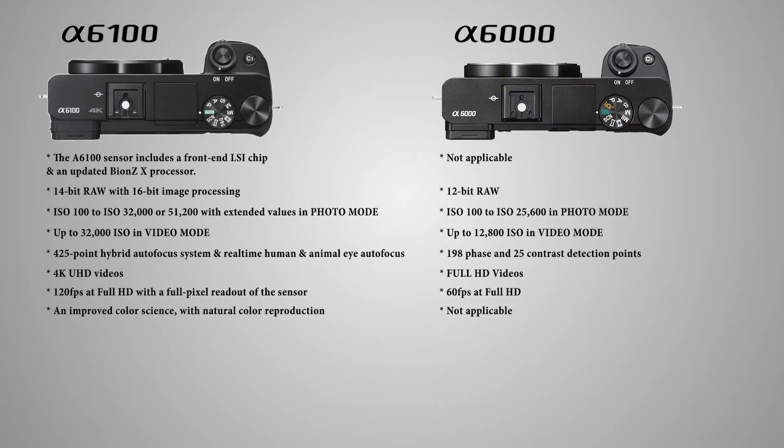The a6100 has an improved color science with natural color reproduction, especially in skin tones. Like all recent mirrorless cameras, the a6100 has an electronic shutter option that allows you to take pictures in complete silence. You can also take burst sequences up to 80fps. The a6100 does not have this option.